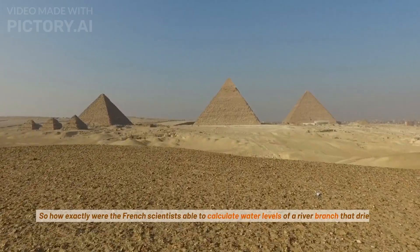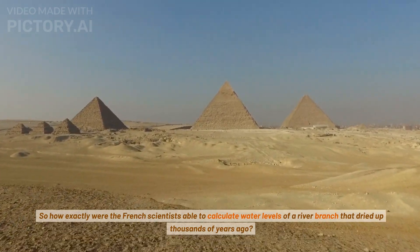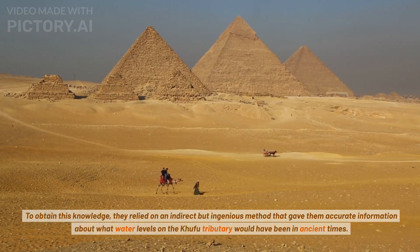So how exactly were the French scientists able to calculate water levels of a river branch that dried up thousands of years ago? To obtain this knowledge, they relied on an indirect but ingenious method that gave them accurate information about what water levels on the Khufu tributary would have been in ancient times.